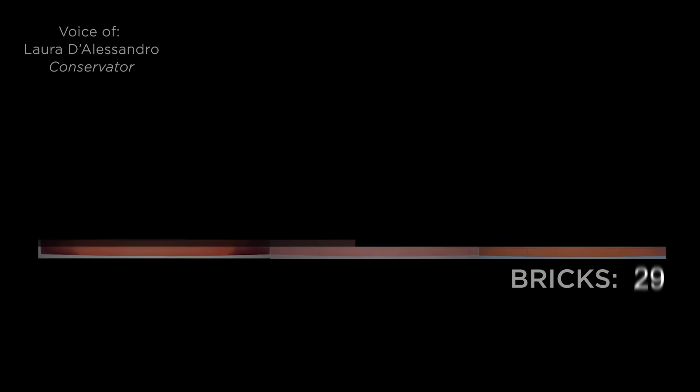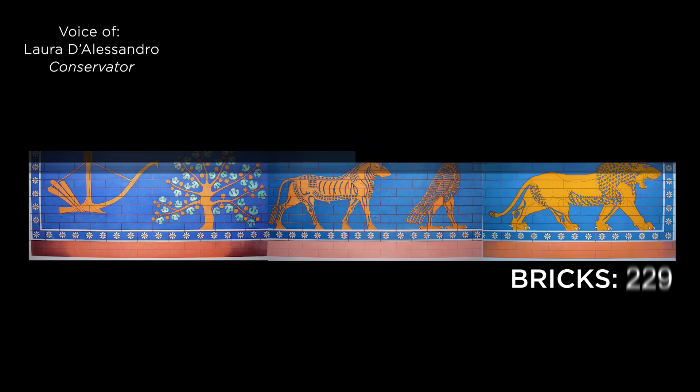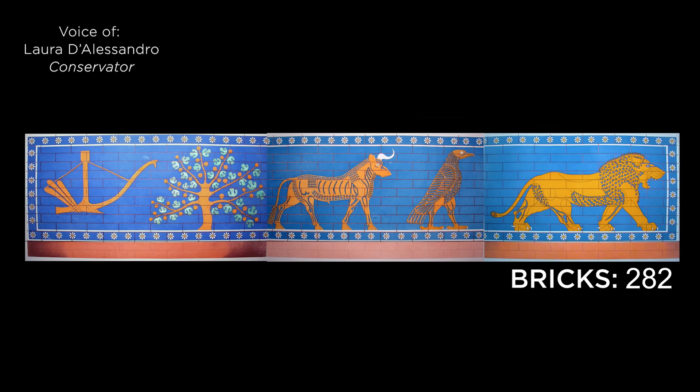The fact that we can actually recreate this frieze is amazing. This is an entire facade. Even with all the damage, it's still intact.